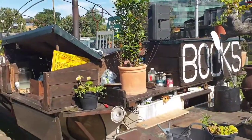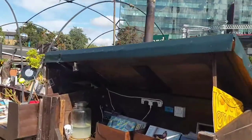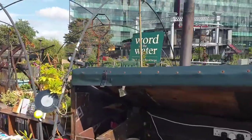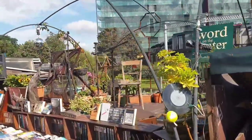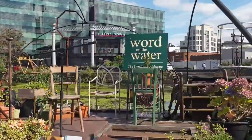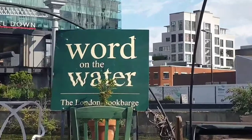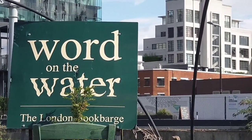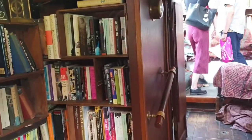This is our second second hand bookshop and this is just ever so slightly different. Welcome to Word on the Water. This bookshop is based on a barge just to the north of Kings Cross, just off Granary Square, and is moored here all year round. There are some amazing books to find, and by summer sometimes there are summer concerts, and in the winter there's a lovely warm fire to sit by and start looking at your books.